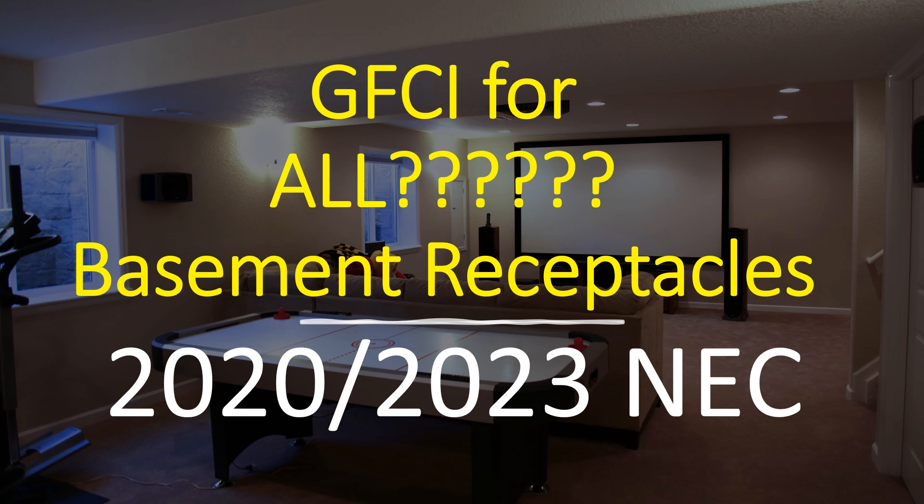So instead of blurring the lines between unfinished and finished and letting that be an AHJ call, the NEC has made the call for us. And I'm all about this change — I'll explain why in just a little bit. But first let's talk about the code. Starting in the 2020 — leaving the 2017 coming into the 2020 — this is when the change was made. In the 2017, it was still unfinished basements or unfinished portions of that type area. Now in the 2020, it's required for all receptacles, and we're going to find this in 210.8.